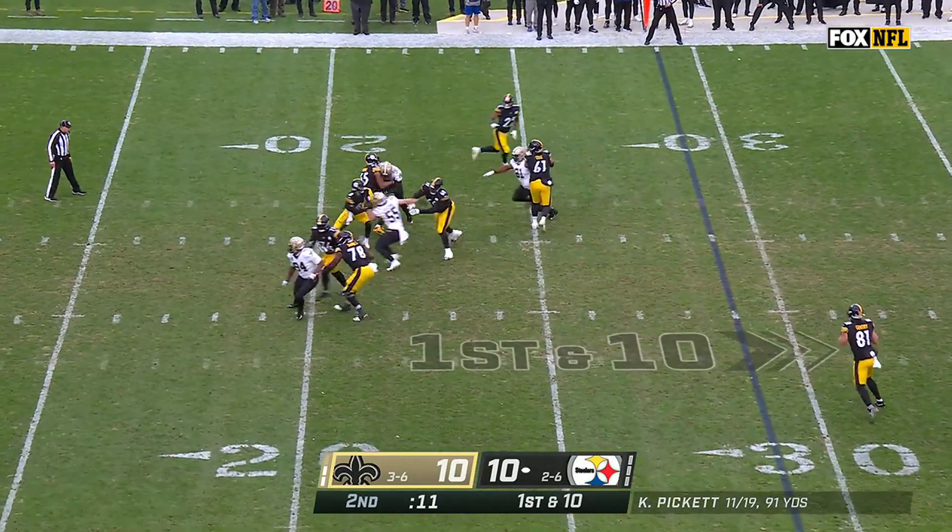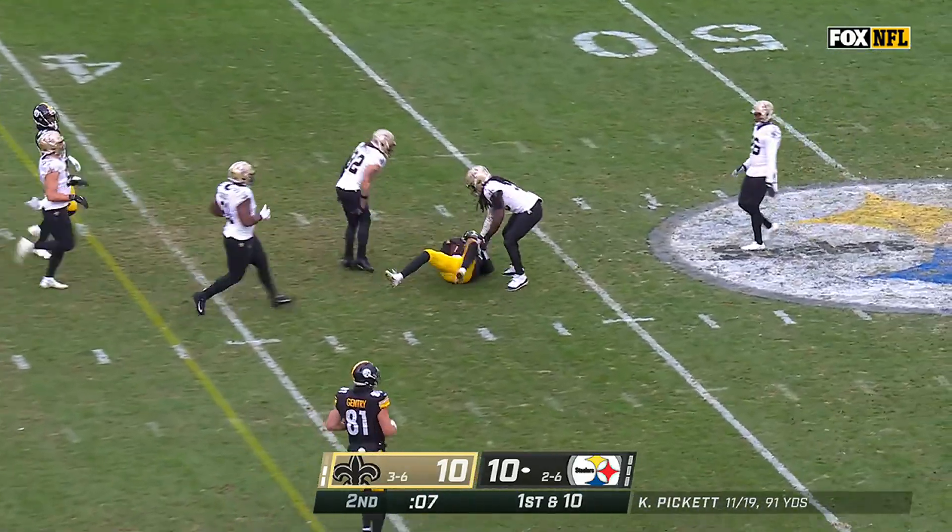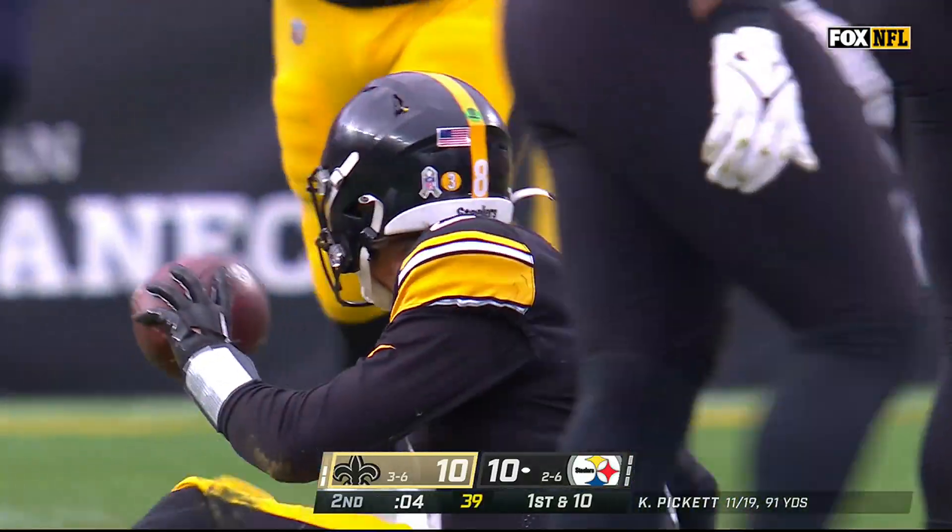They probably need about 35 or 40 yards to get into field goal range, and Kenny Pickett is going to try to pick some of that up with his legs — dives across the 40 to the 41.